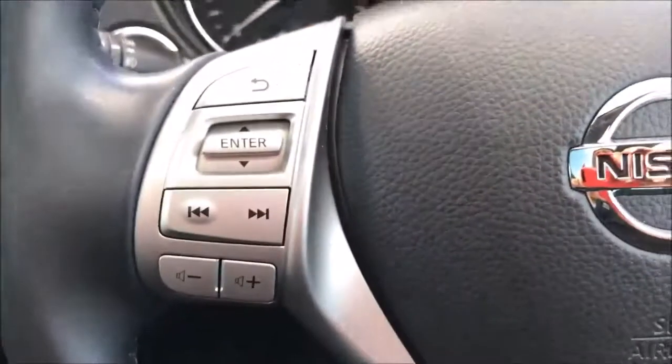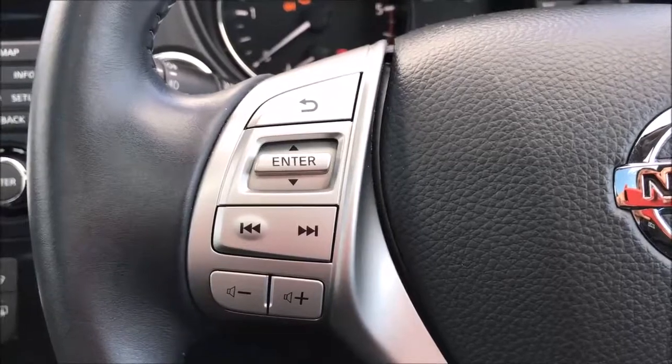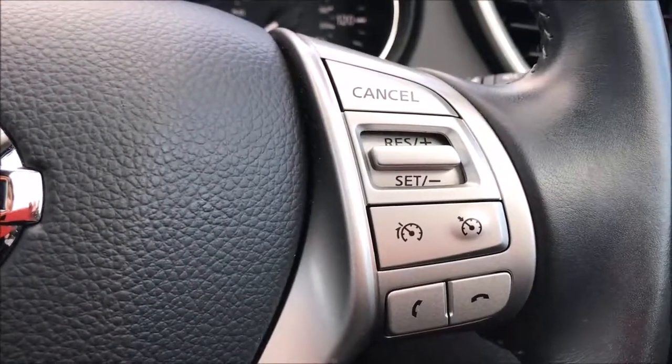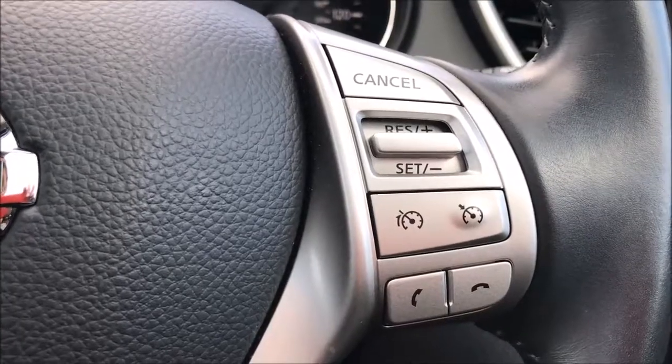Moving on to the steering wheel, on the left hand side you'll find the controls for the media system and the volume, while on the right hand side you'll find the controls for the cruise control, speed limiter and Bluetooth audio functionalities.